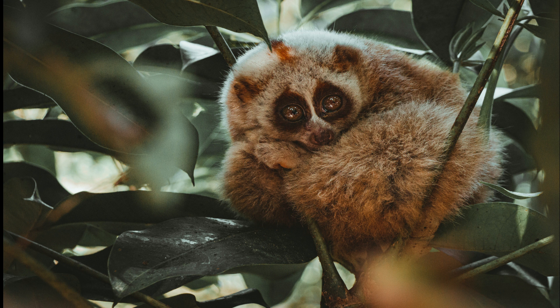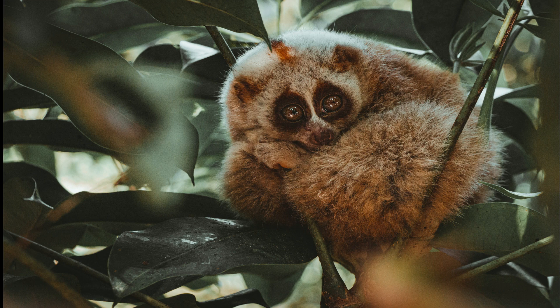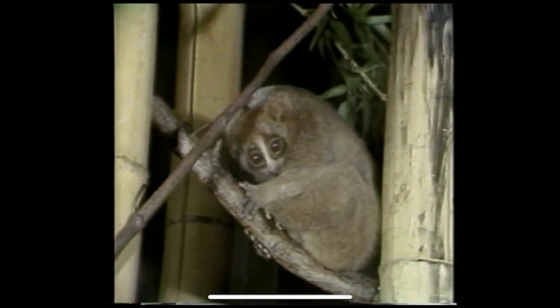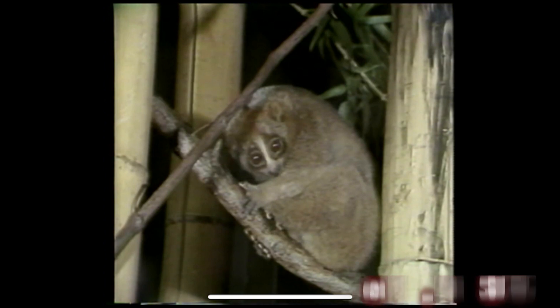Its slow movements make it easy to spot in the forest at night. One of the most unique features of the slow loris is its toxic saliva. The slow loris has specialized glands in its elbows that produce a toxic secretion. When threatened, the slow loris will lick this secretion and then deliver a toxic bite to its predator.